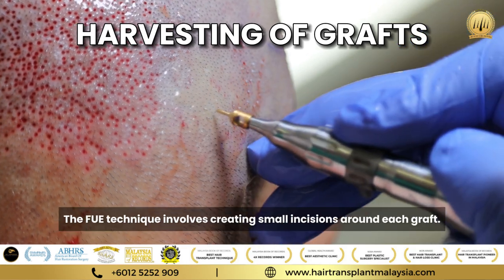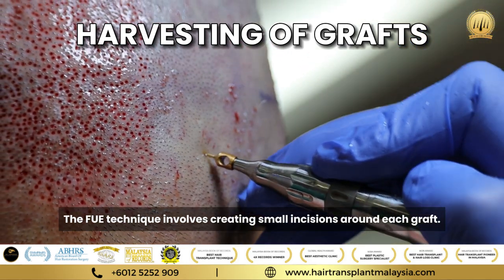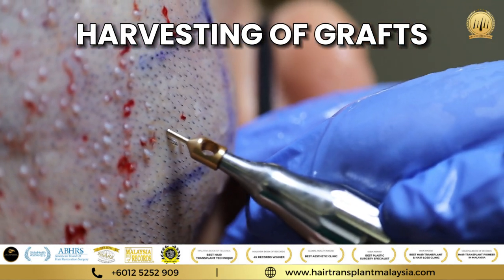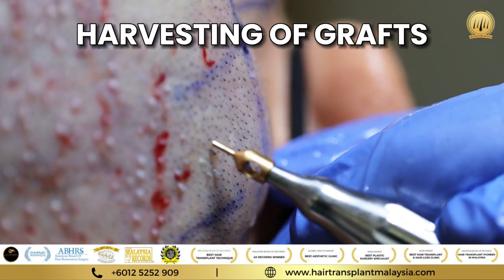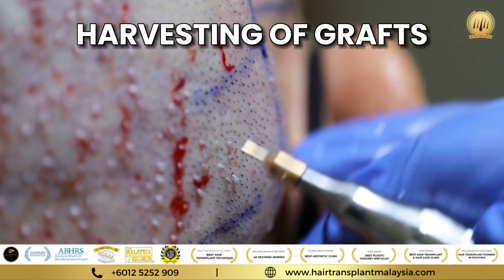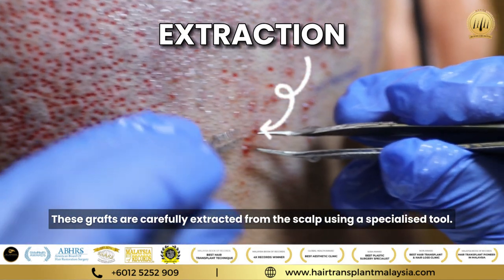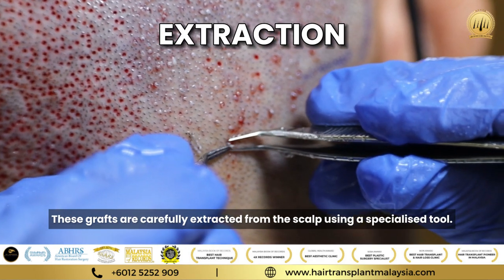The FUE technique involves creating small incisions around each graft. These grafts are carefully extracted from the scalp using a specialized tool.